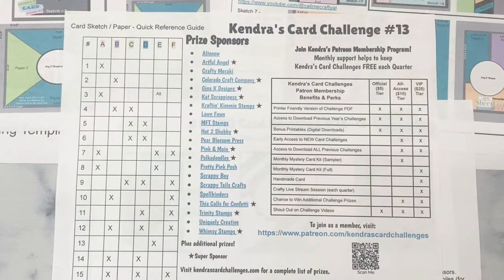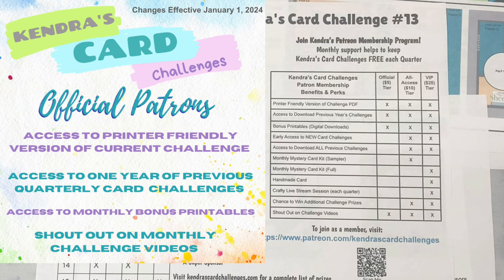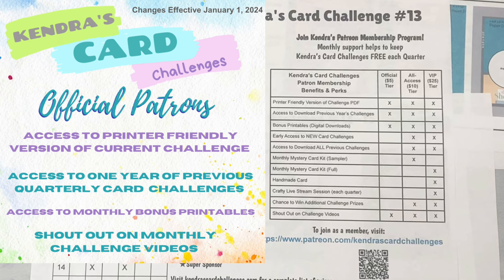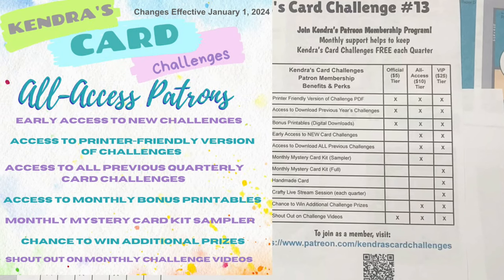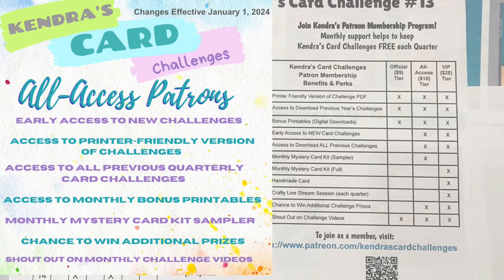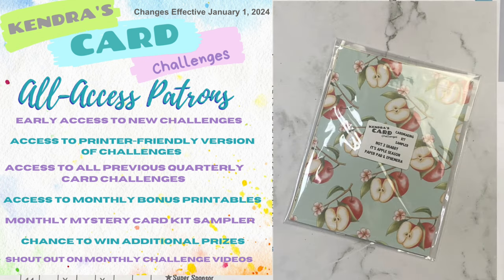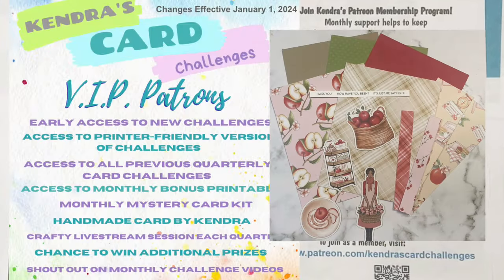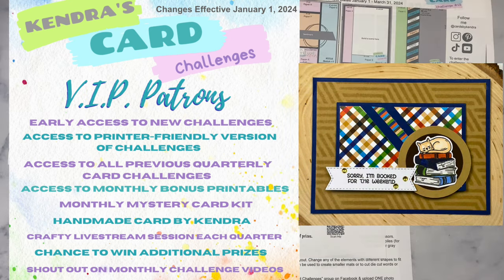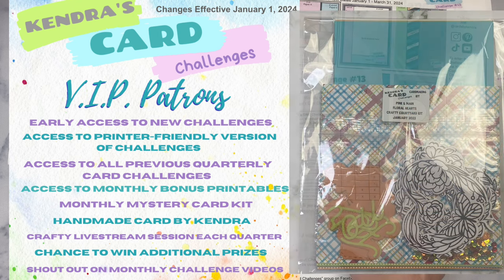Starting at just five dollars a month, receive access to a printer friendly version of the challenge, access to a year's worth of archived previous challenges, and access to bonus printables. For ten dollars as an all access patron you can receive everything already mentioned plus early access to new card challenges, access to all previous card challenges, and a card making kit sampler. For twenty five dollars a month, VIP patrons receive additional benefits including a handmade card from me, a monthly card making kit, and a crafty live stream session each quarter.